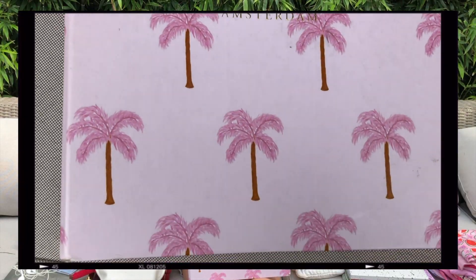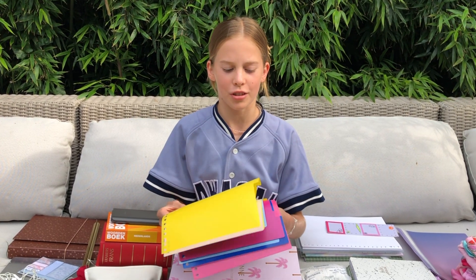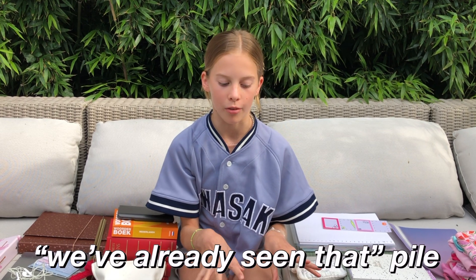Let's start from the basics. First things first, I have this Fabienne Chapeau pink map slash folder. Inside it's also pink and it has 23 rings. It's really cool to put your work and tests into because it's really handy. Coming with it I have some colorful dividers — I think I have like eight or ten of these. They're really handy to divide and categorize your work. Both of these things were from last year; since they were in pretty good condition I decided to reuse them.